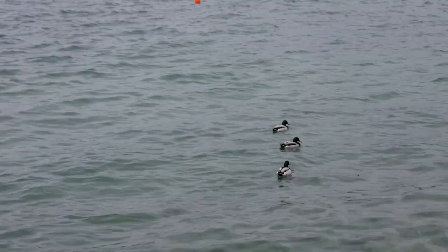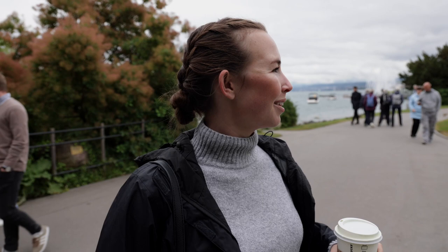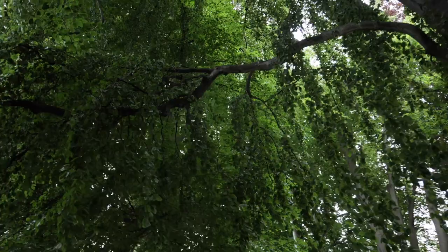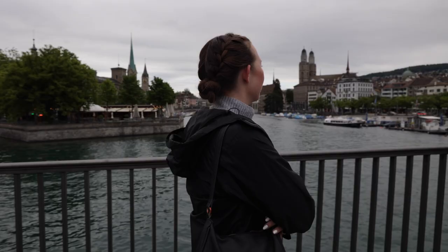We decided to walk along the boardwalk and through Zurich's botanical gardens, which were so gorgeous. What does this tree look like? You know that dog that looks like a big mop? We walked around downtown and found a popular chocolate store to check out.